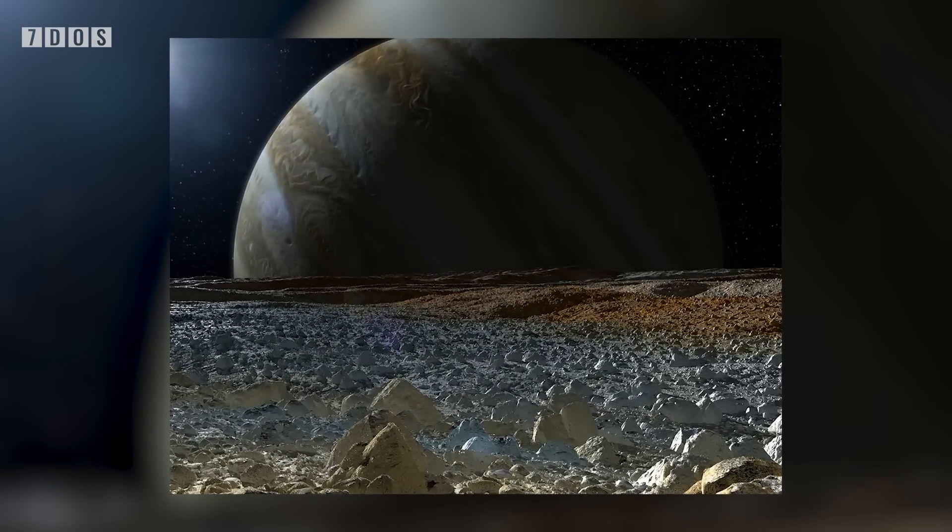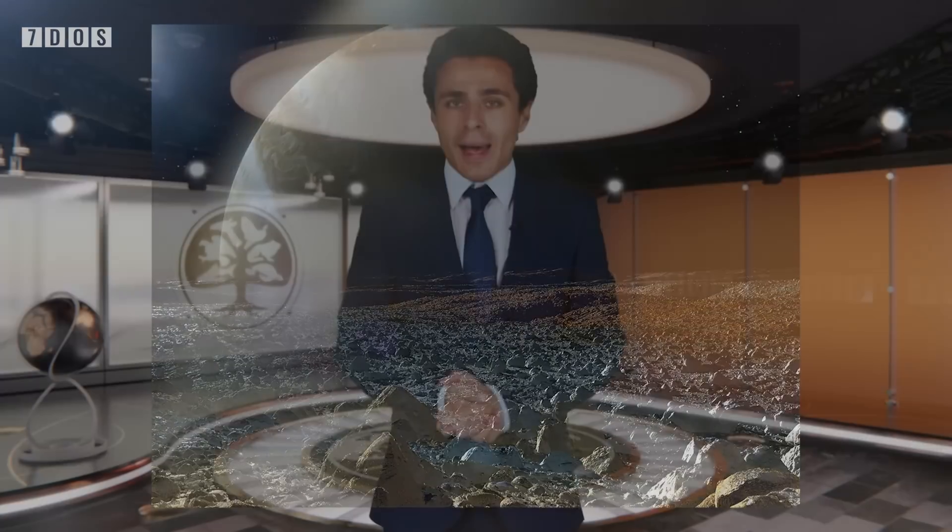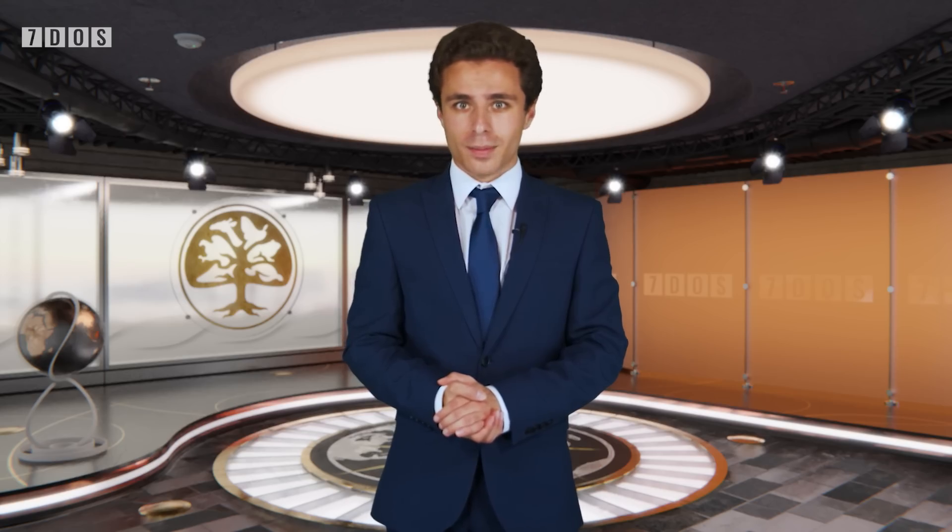This isn't the first time models of such activity have been used to understand the inner parts of other planets and moons, and it does shed further light on Europa's potential habitability, though there's still plenty of further research to be done in that regard. And now over to Ben, who has just returned from Europa.